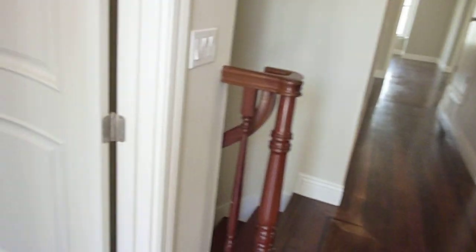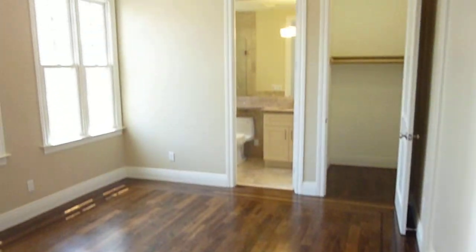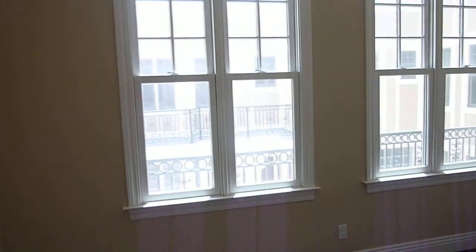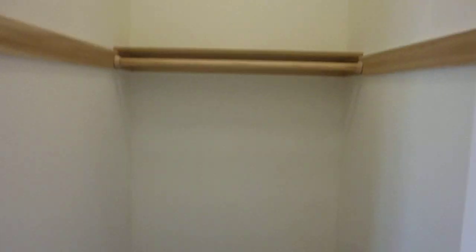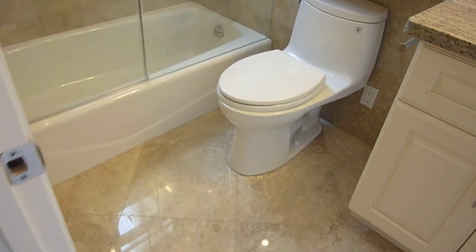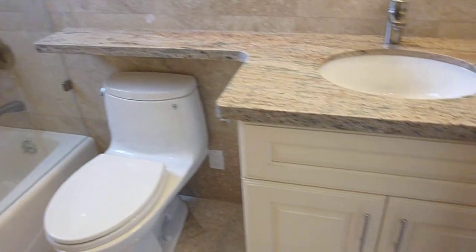The second master suite is also a very nice size, with two great windows, great light, a walk-in closet, and views of Russian Hill and the courtyard. Its bath features a tub with a glass door and a granite counter.